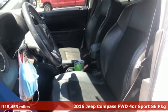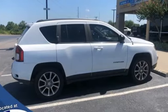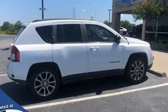It's a 2016 Jeep Compass. Its size makes it practical, and since it's a Jeep, it can go practically anywhere. And with features like these, every drive is a pleasure.